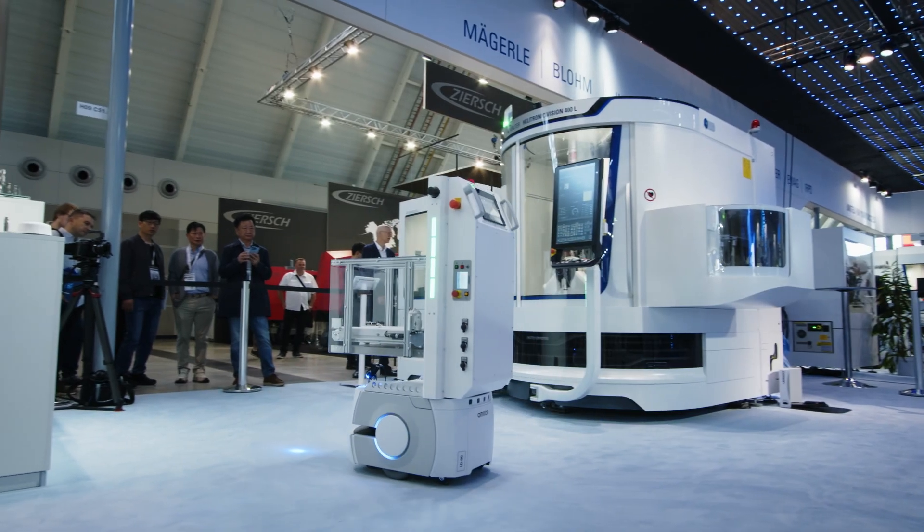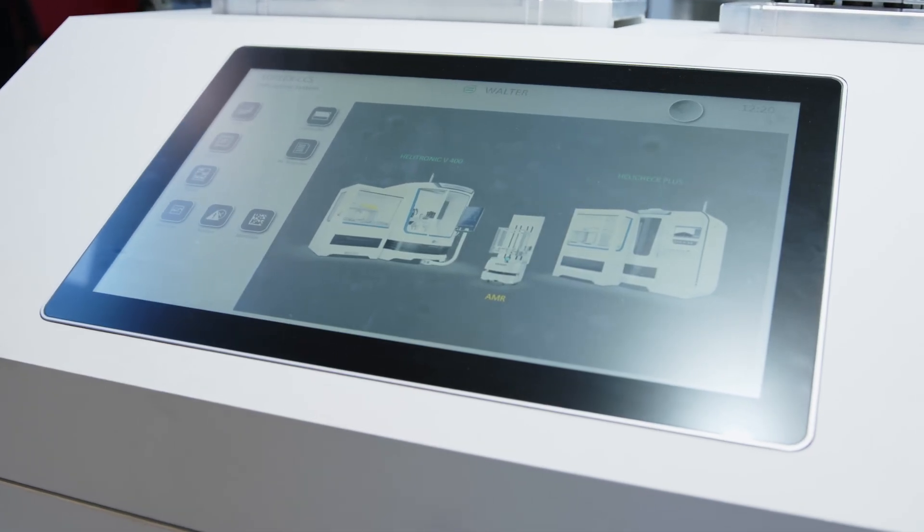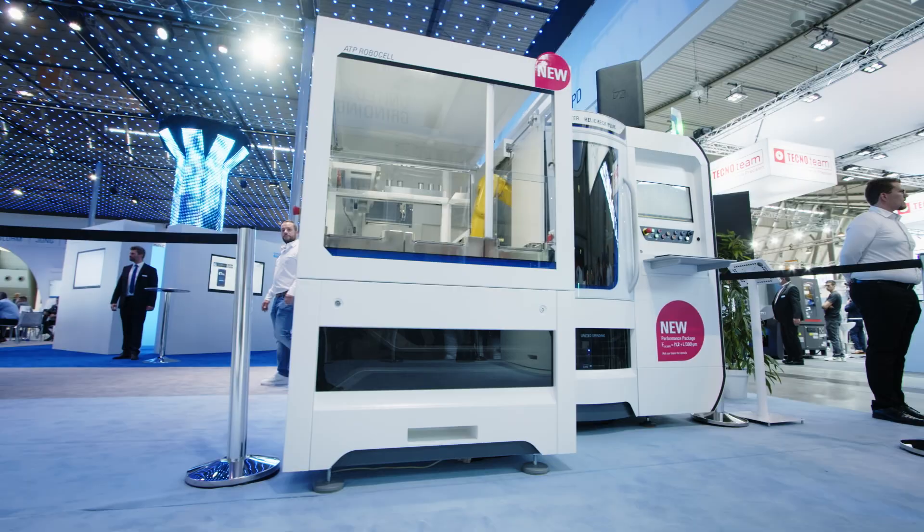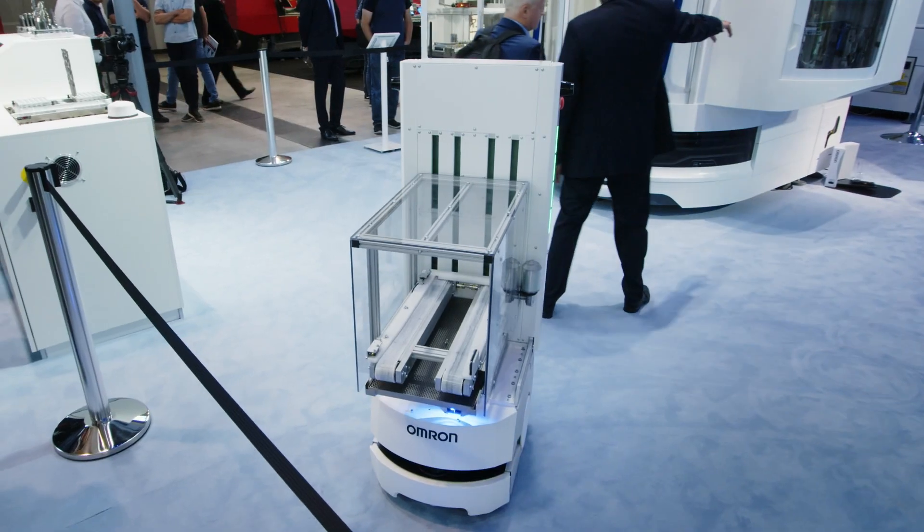The ATP system and the new interface makes it possible for you to connect Walter and third-party machines in your production with the new ATP RoboCell and the mobile robot AMR. All in all, our innovative automated tool production system, ATP, fits to your future demands to produce tools simple, fast, reliable and unmanned.